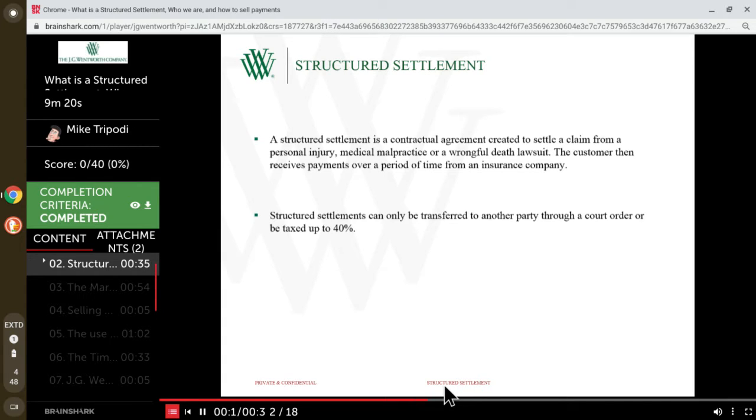Structured settlement payments are made to the consumer by an insurance company. Structured settlements can only be transferred to a party through a court order. If not transferred through a court order, the transfer is subject to up to 40% in excise tax by the IRS — that's 40% of the entire payment stream.